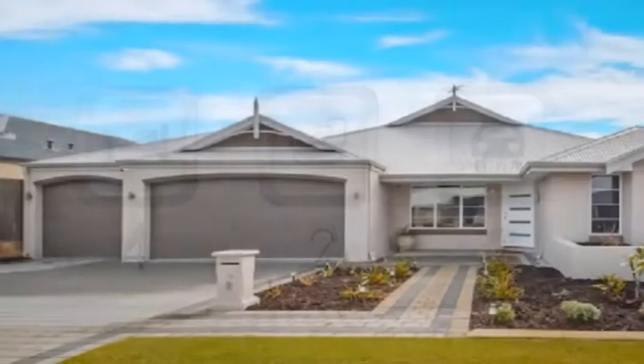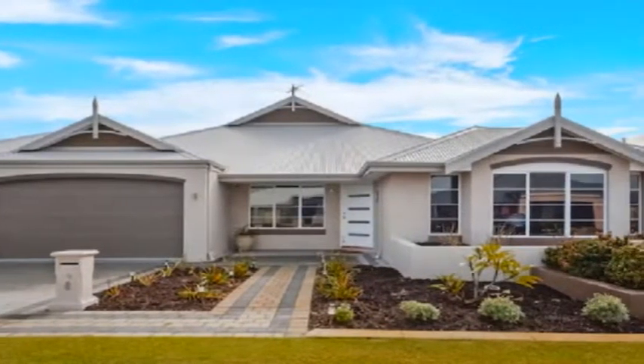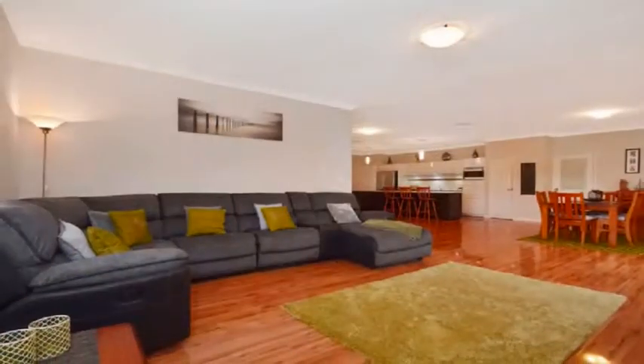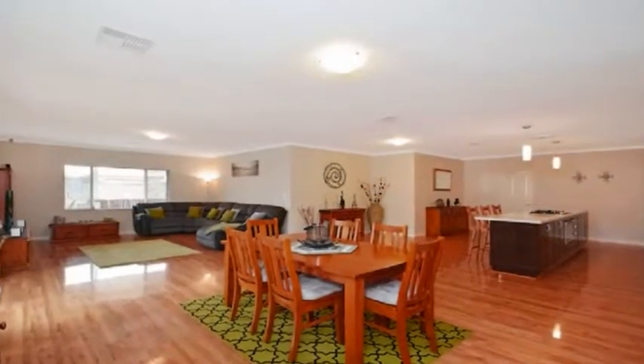Epitomizing grandeur and sophistication, this exceptional home is set on an 822 square meter block. The private theater with recess ceilings and featured down lighting is an addition to an open-plan family entertainment design inclusive of informal dining.